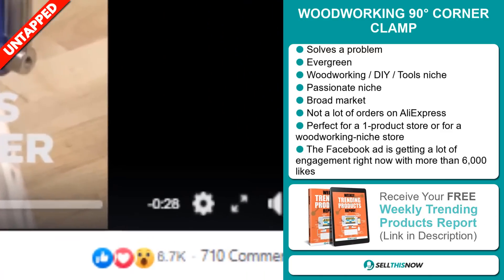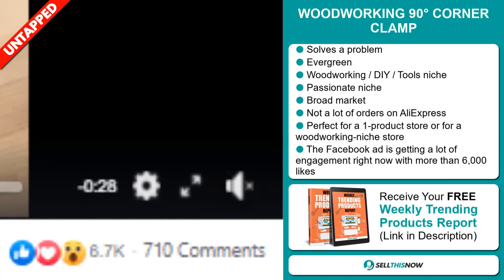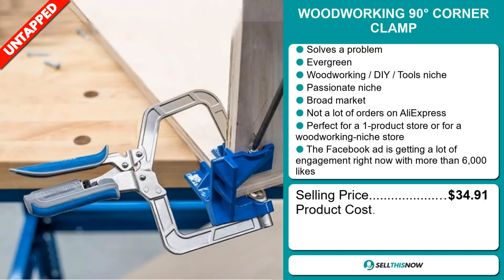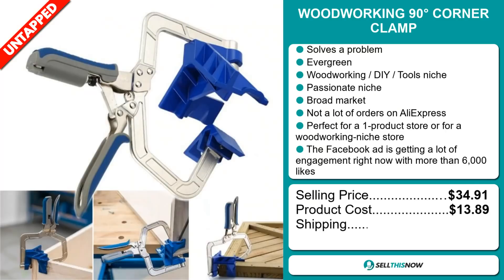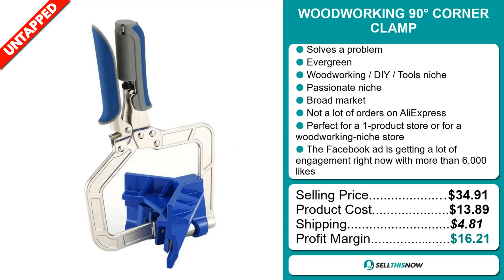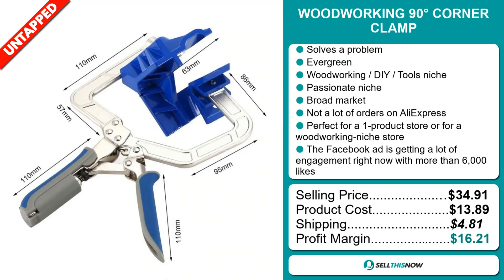The Facebook ad is getting a lot of engagement right now with more than 6,000 likes. The selling price for the woodworking 90 degree corner clamp is $34.91, whereas the product cost is only $13.89. Shipping will set you back $4.81. So you're looking at a very good profit margin of $16.21. Sell this now.